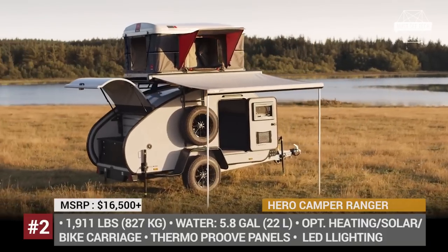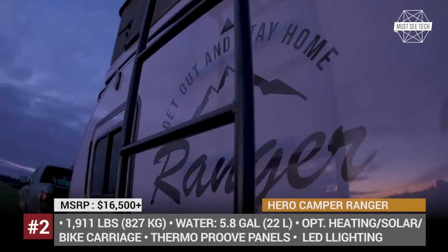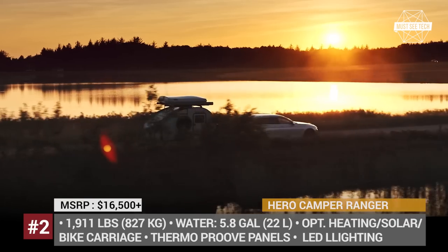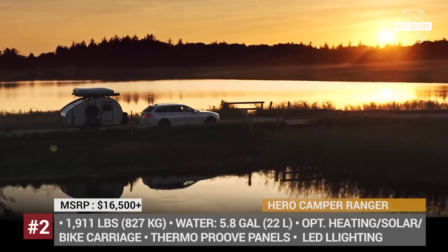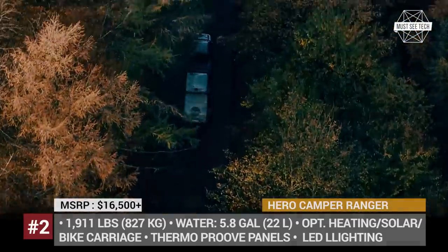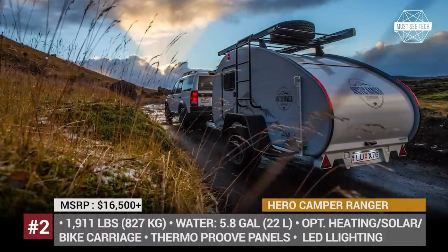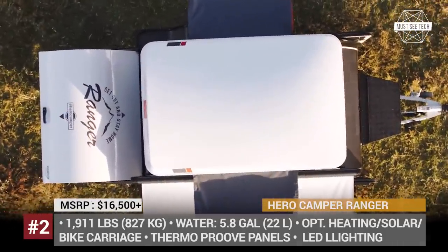Hero Campers. True heroes of teardrop trailers, they are manufactured in Denmark. The buyers will have to choose between three models: Traveler, Arranger, and Limited Edition. The latter two are built extra tough and equipped with a Skymount roof rack. This allows the sleeping capacity of the teardrop to be expanded to four people, and the company even offers an in-house developed Hero Skybox rooftop tent to take on the task.